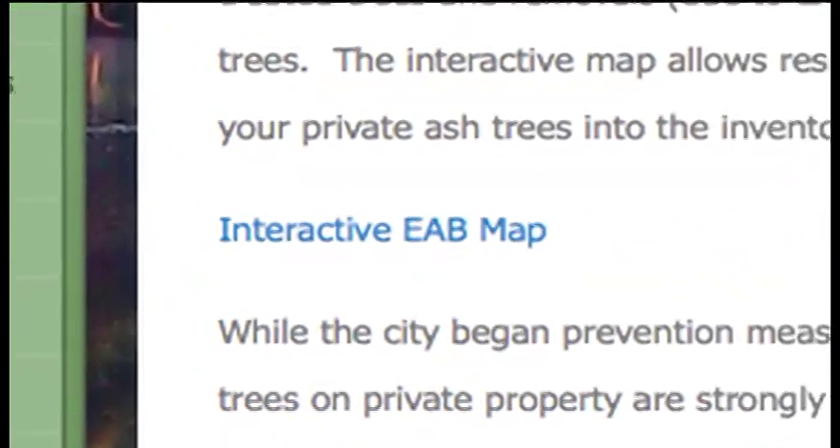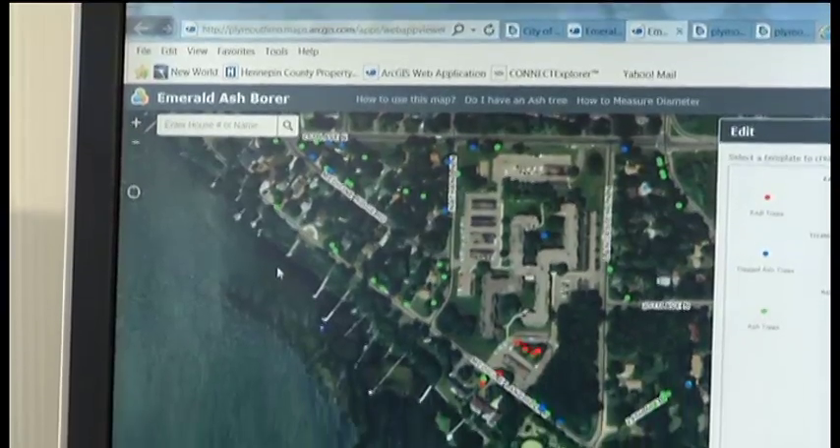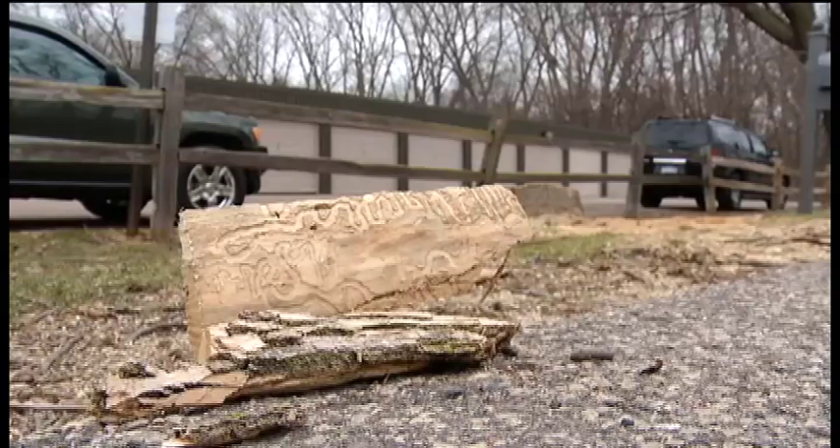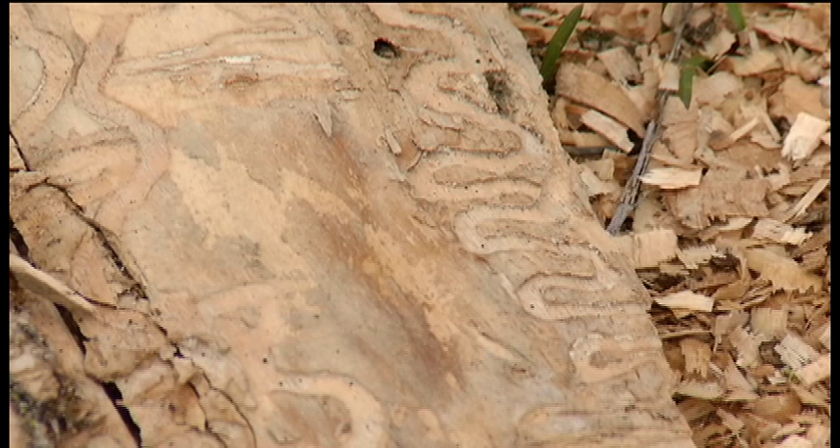It's good information for a resident to be able to look in and see what's going on in my neighborhood — what trees are being treated, what isn't, how close is it? Plymouth has declared war on the emerald ash borer, firing a preemptive strike against this destructive pest.